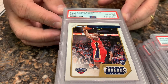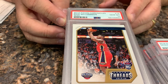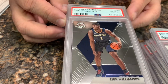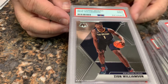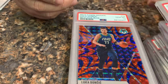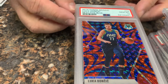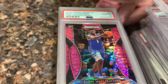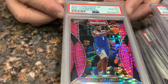We got some basketball here. Zion Williamson in a 10, another Zion Williamson in a 10, a Zion in a 9. Remember, folks, we sent these in about 14 months ago. We got a Luka in a reactive blue 10. A pink pulsar prism Zion Williamson in a 10.